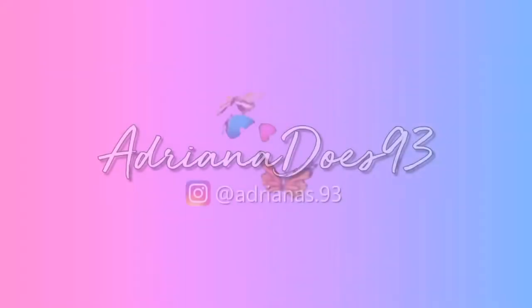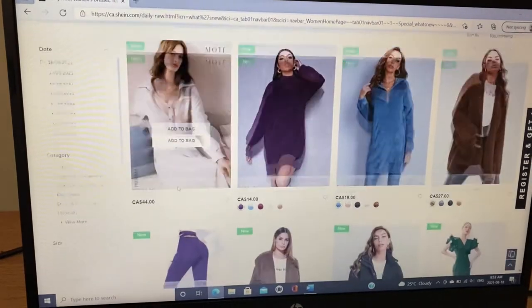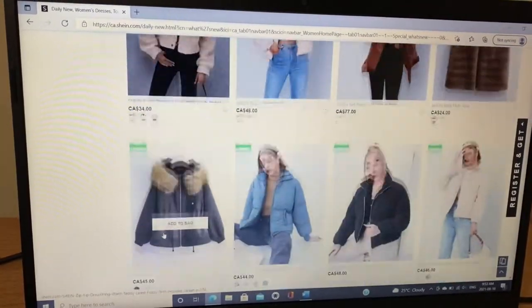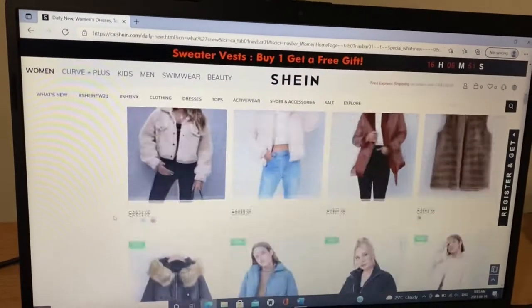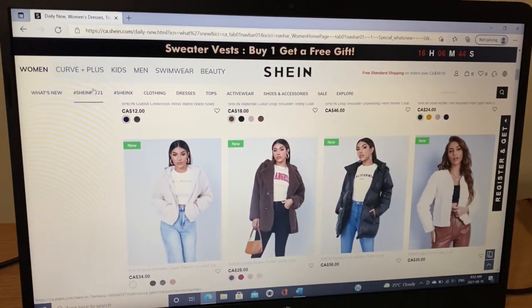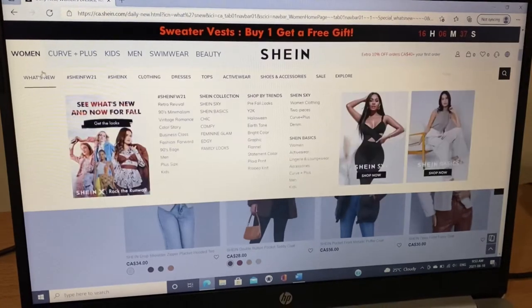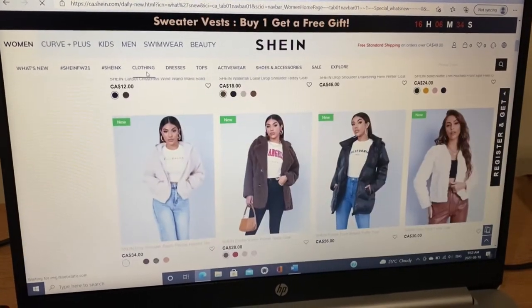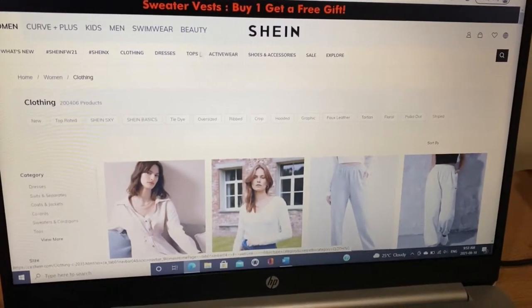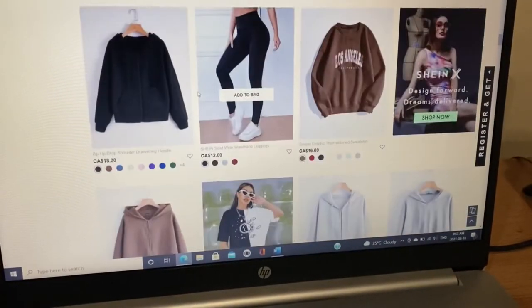Hey guys, welcome or welcome back to my channel. In today's video I'm going to be sharing a clothing haul from Shein. For those of you who don't know what Shein is, it's a website that offers a large range of women's apparel, men's clothing, children's clothing, accessories, home decor, shoes, bags, makeup, and more. It's very affordable and you don't have to break the bank to look good.